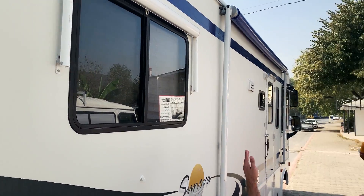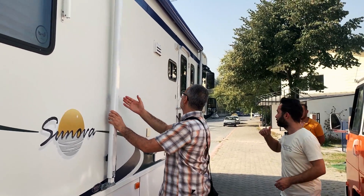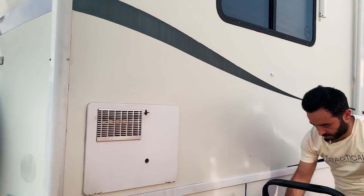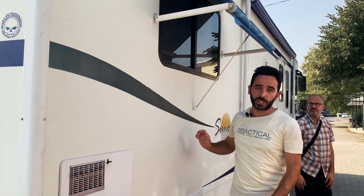Perdeleri indirebiliriz. Bunlar bu tarafa doğru açılıyor; ister dışarıya doğru da açılıyor, istersek aşağıya doğru da inebiliyor. Şurası da aynı şekilde hem perde hem gölgelik.